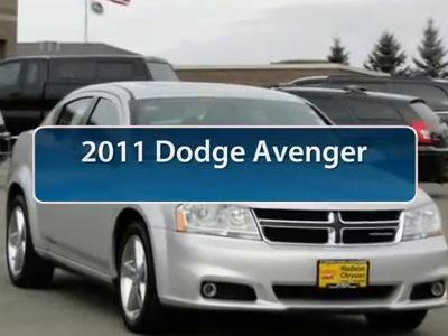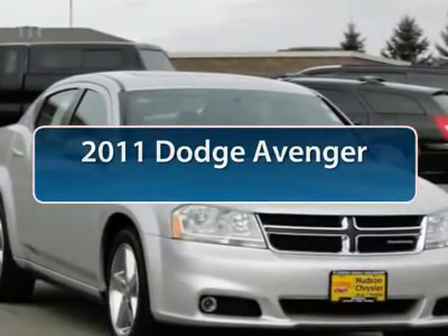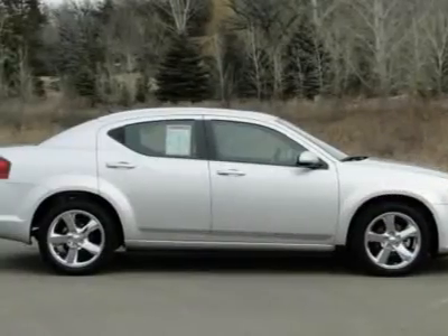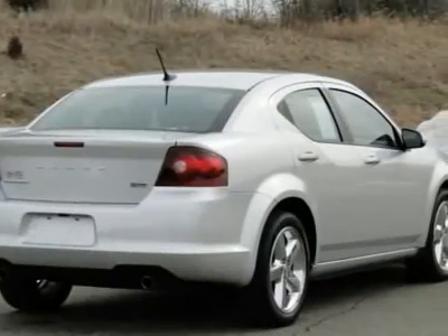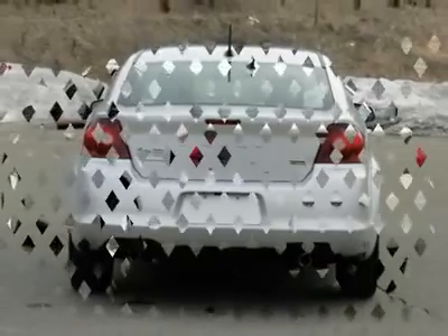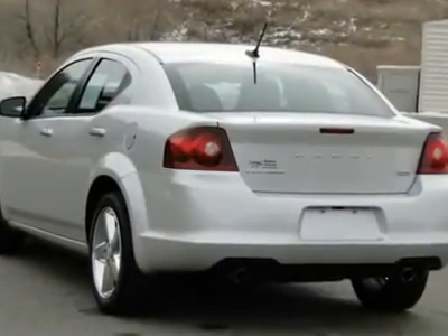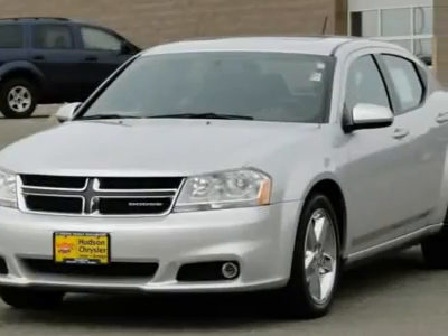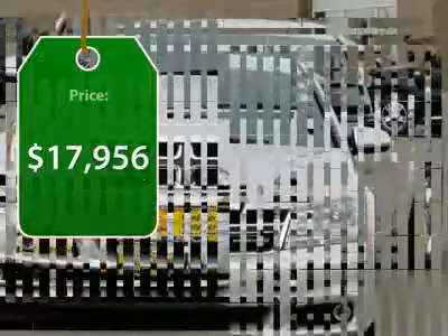The 2011 Dodge Avenger. The Avenger combines strength with fuel efficiency to ensure that its sporty looks do not deceive. Electronic stability control is designed to help you maintain control during inclement driving conditions. Surprisingly roomy, with the Avenger you can have the sporty looking car you want and still get the storage space you need, and is priced below $20,000.